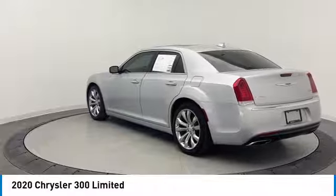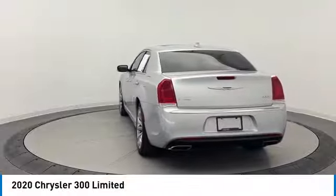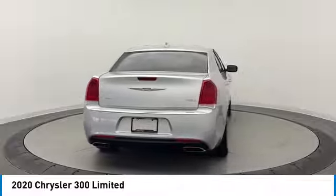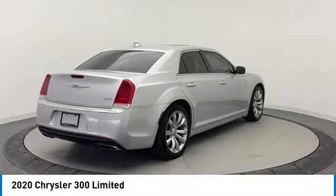Heated mirrors, aluminum wheels, brake assist, daytime running lights, rear wheel drive, fog lamps, integrated turn signal mirrors, dual-pane panoramic sunroof, mini spare tire, four-wheel disc brakes.